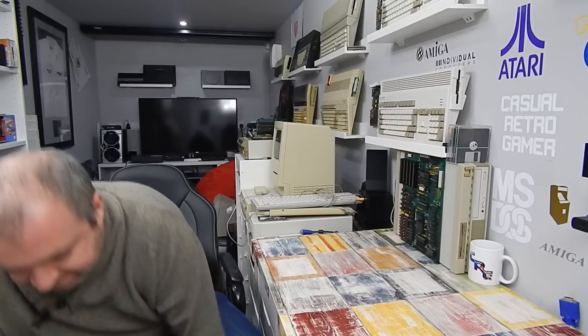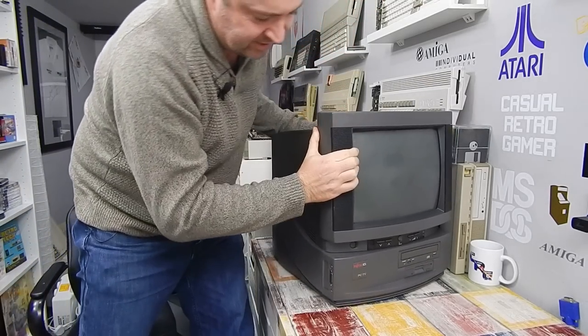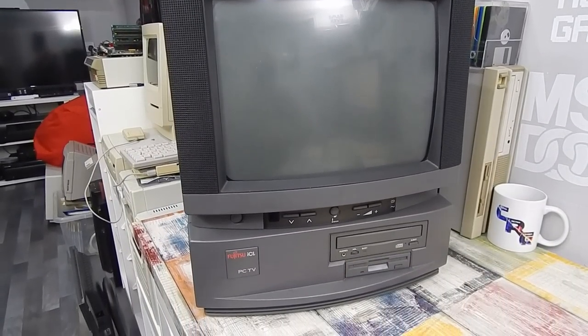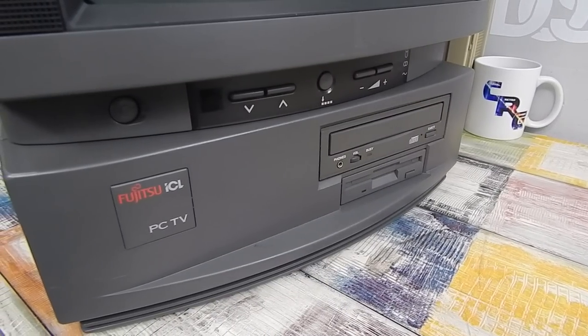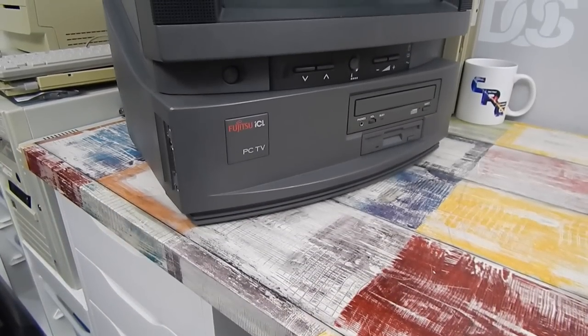What do you get if you cross a TV with a PC? Well, if the video's icon and title didn't give it away, you get one very heavy PC TV. So it's 1995 and Fujitsu ICL thought that what we all needed was a PC and a TV all in one. They brought this machine to market through the UK retailer Toys R Us and it would only cost you a not-so-insignificant £1500.